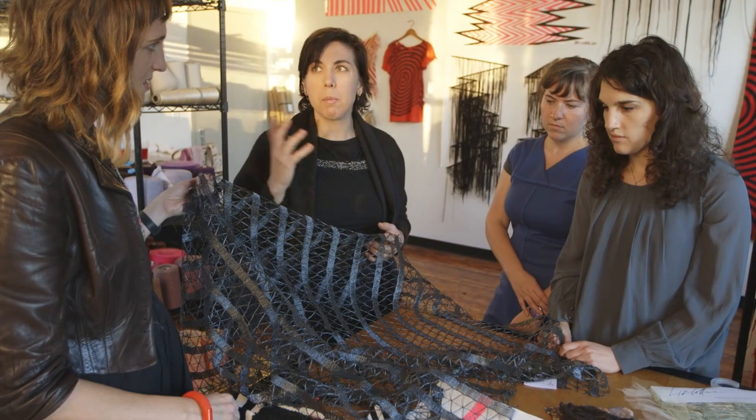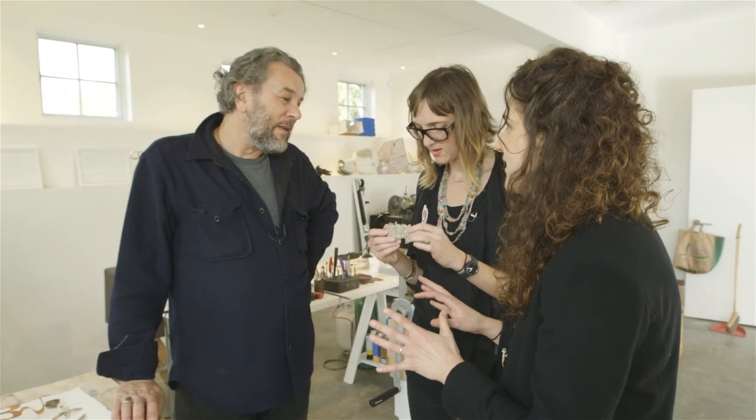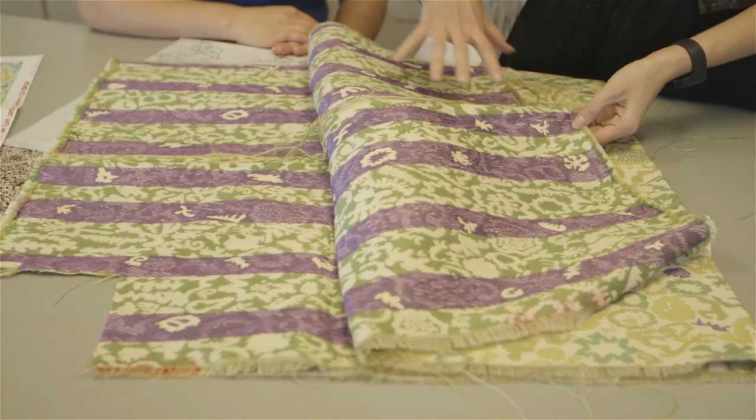We didn't want them to just push the repeat button on the computer. We wanted to help them really express their unique perspective on making, but through our medium.